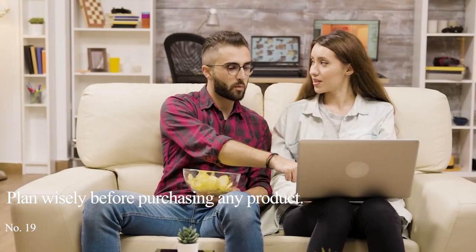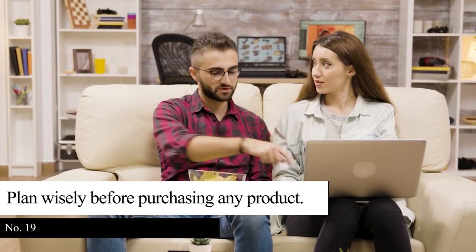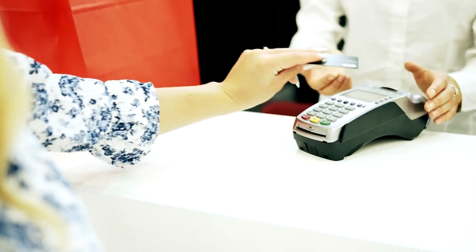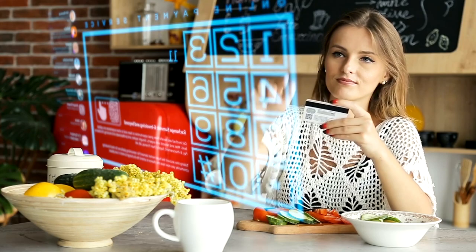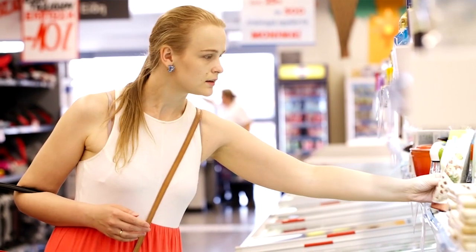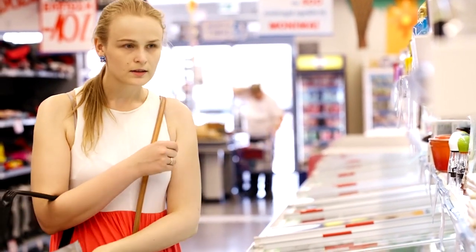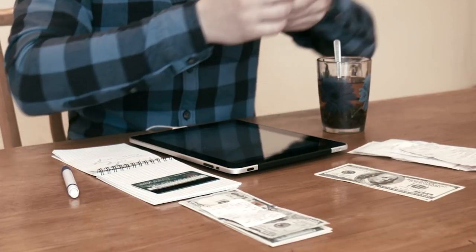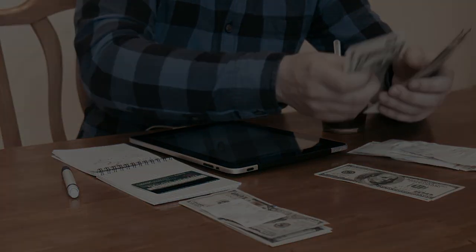Tip 19: Plan wisely before purchasing any product. Many products are becoming more expensive these days, and being clever in handling your money is a necessary characteristic. That trait helps you to eat healthy despite being on a tight budget. Planning is also one of the essential keys to saving money. Calculate your budget before listing down your groceries and creating a meal plan. Creating a plan also saves you time and headache when you're already in the grocery store. We have more personal finance and frugal living tips just for you, which you can click right here.